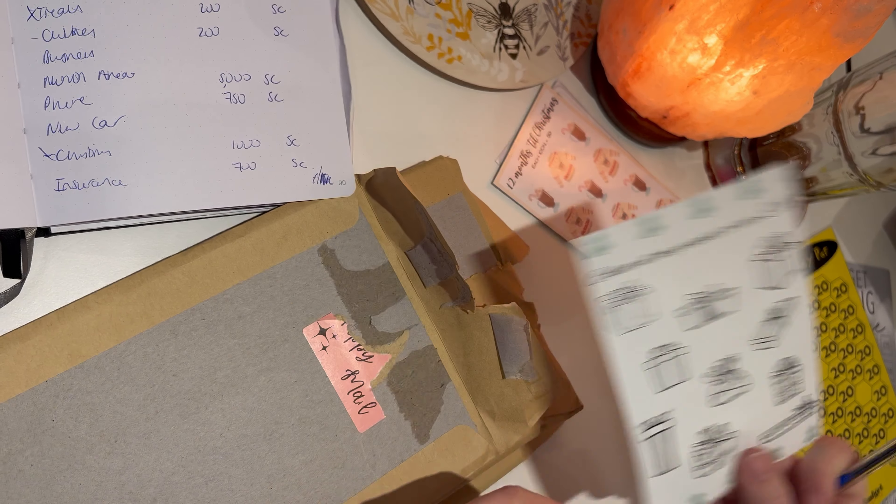Then in here I've got some stuff from Aesthetic Budget, who I buy a lot of my cash-stuffing envelopes from - I love her really minimalist style. There's a mini savings challenge as a bonus - I half-completed one of these this year. I'm going to pop that to one side because I haven't decided what I'm going to use that for yet.